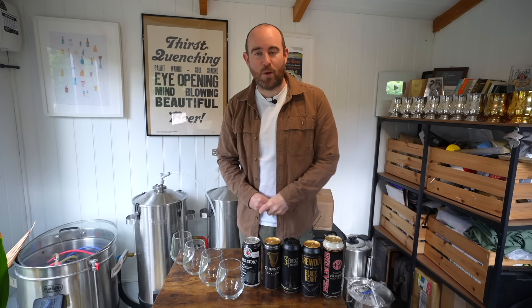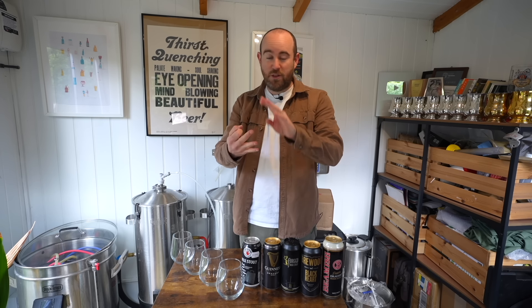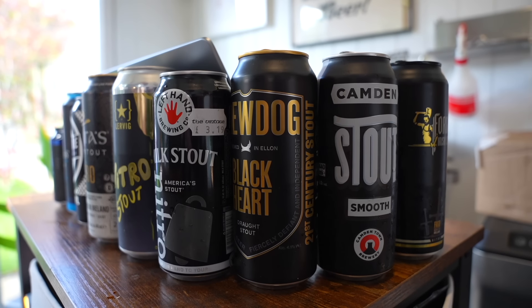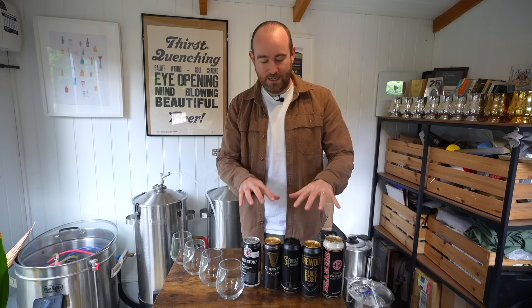Welcome to another Beer Geek Blind Taste Test, the episode in which I throw myself at the mercy of the wider internet and taste beers blind. That means cutting through all the hype, the myths, the bluster, the nonsense that goes behind some of the world's biggest, and indeed smallest, hype-y brands to get to the bottom of which of these beers is best in a blind taste test.